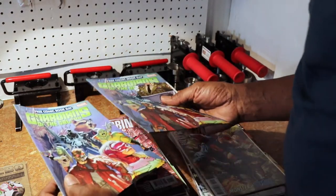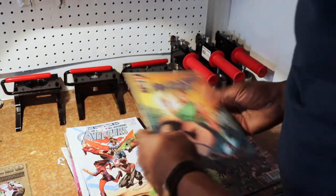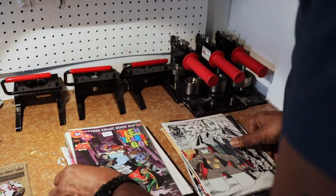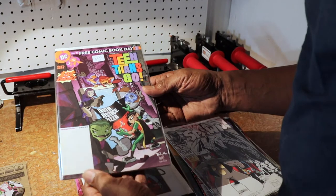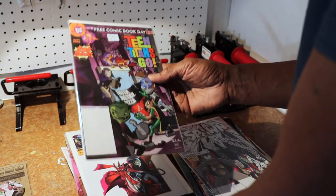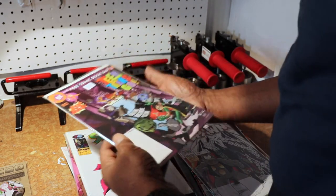Free Comic Book Day books are always good. This was a really big seller for buttons and stuff when I first began doing it, back in maybe 2015. This was super hot at the time — Teen Titans Go. I probably have like about 10 copies of this.